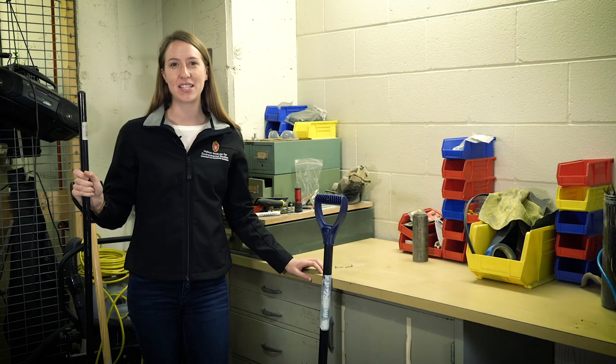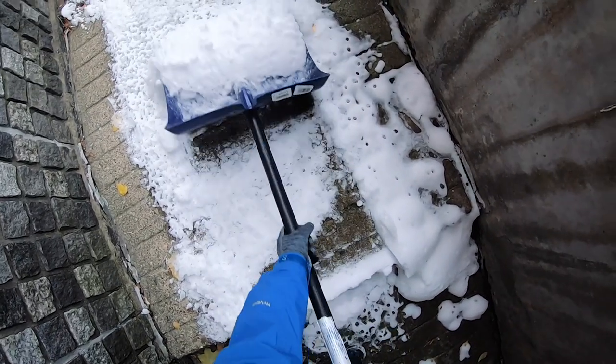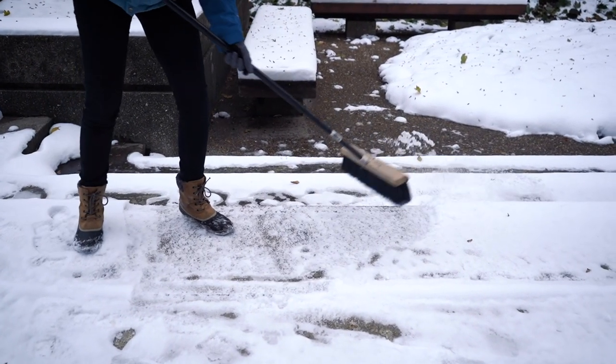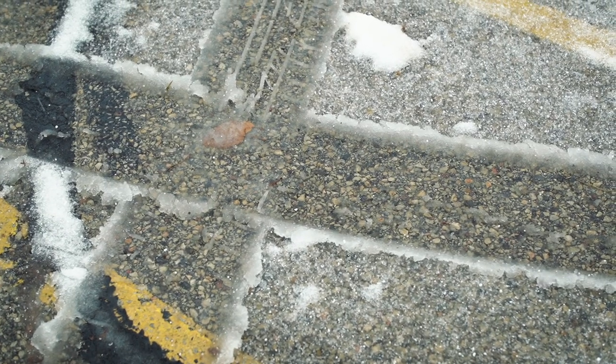The key to keeping sidewalks clear in the winter is to manually remove as much snow and ice as you can using shovels and brooms before you think about applying salt. Using salt on top of snow just creates ice or slush, which you'll have to clean up later.